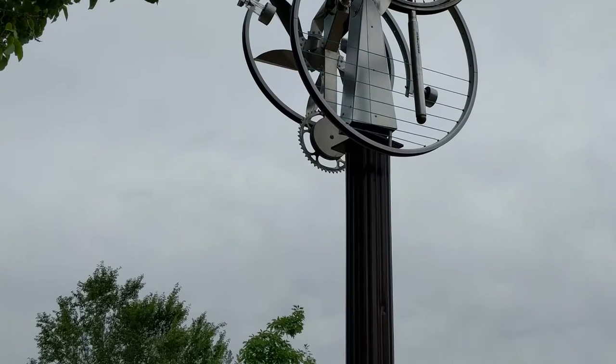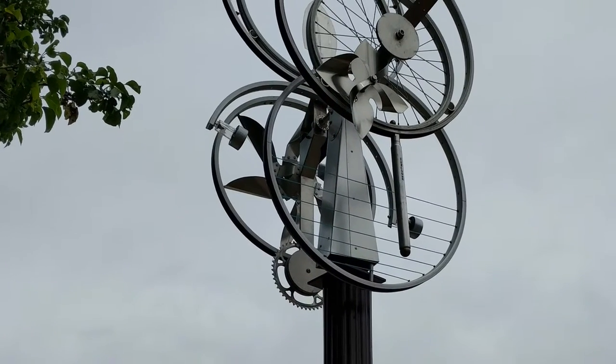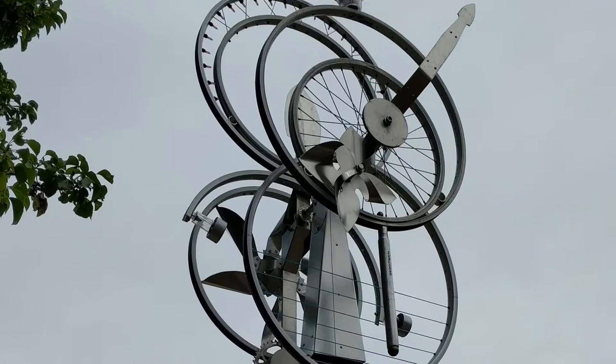My name is Robert Howard, and the piece that I've created is called Searching for Balance. This piece is made of recycled bicycle parts, primarily aluminum parts. That would include the rims and some of the posts, and the ball bearings that are part of the wheel. My challenge was how I can take these parts and create a kinetic piece that would move with the wind.